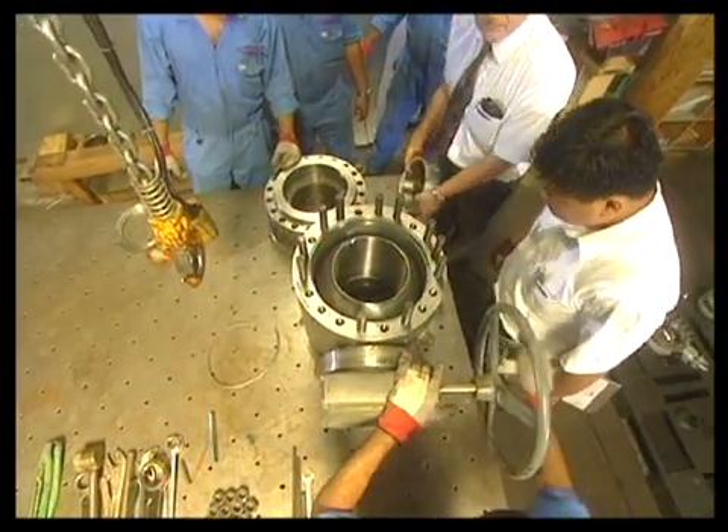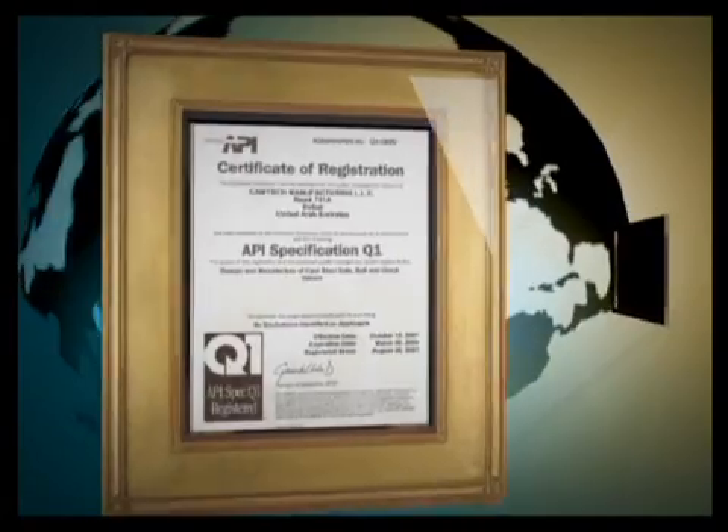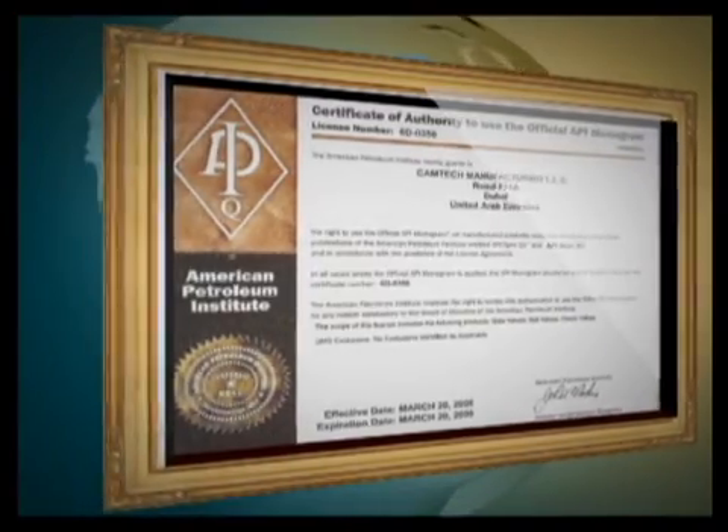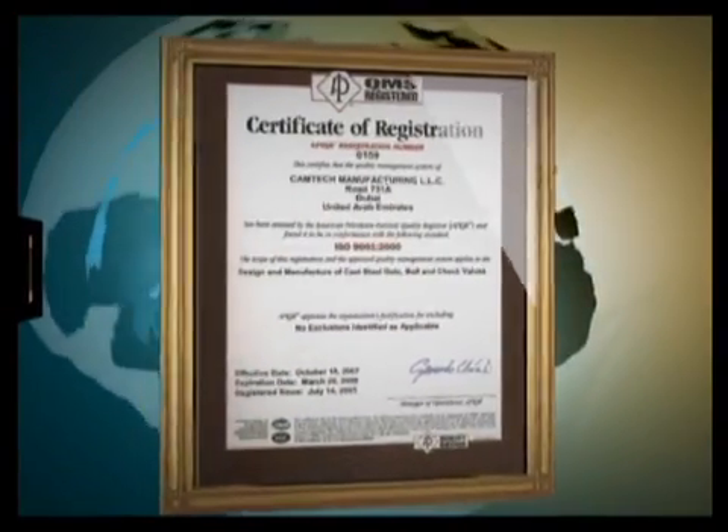All this is backed by strict compliance with the uncompromising standards set by the American Petroleum Institute and the International Organization for Standardization ISO 9001.